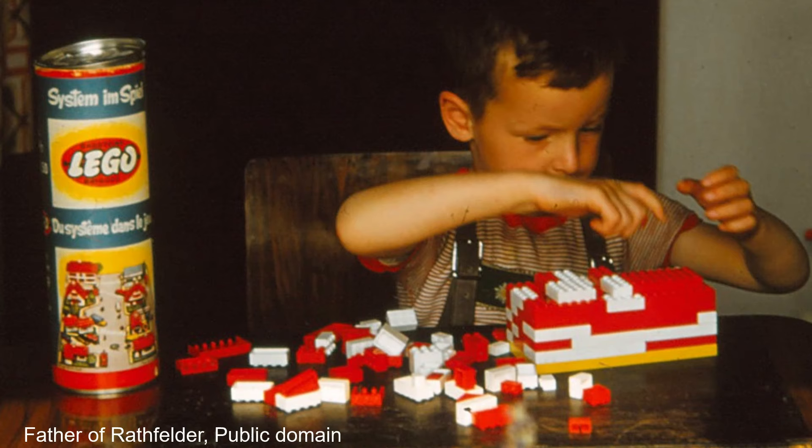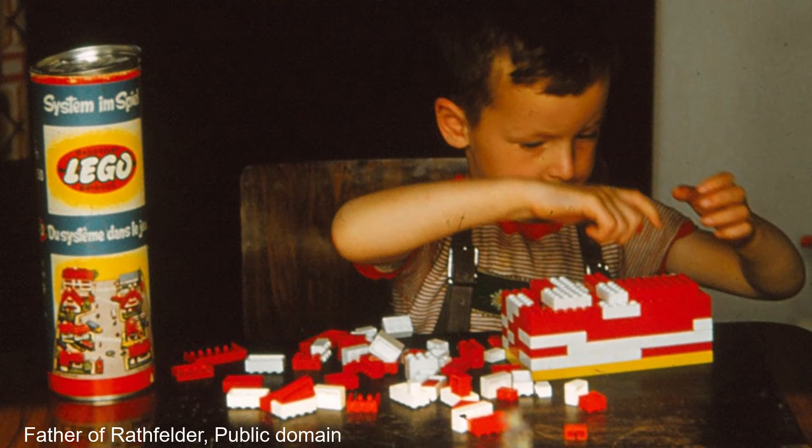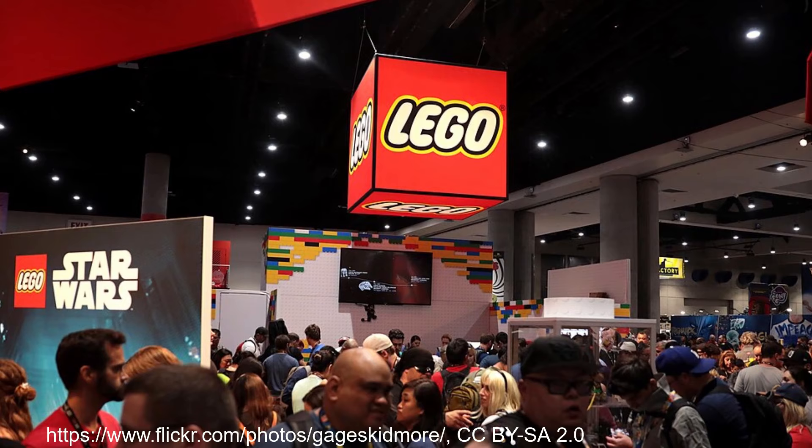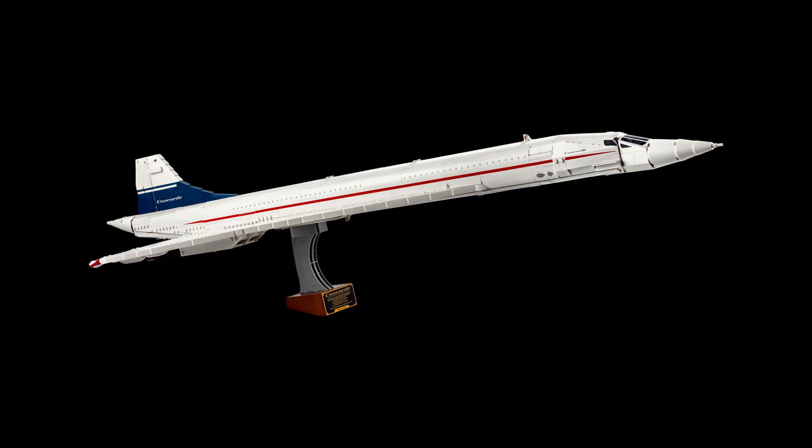LEGO, one of the most popular and instantly recognisable toys on the market. The Danish brand has a devoted following around the world. These tiny plastic bricks have entertained many, many people, old and young, and over the years have released some impressive models. So what happens when you mix the two together? You get the very impressive set number 10318, LEGO Concorde.